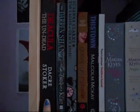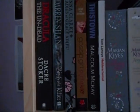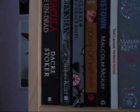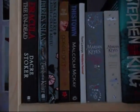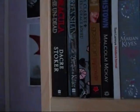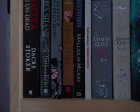Dracula the Undead — I never finished this one. I hope to do so one day, but it just didn't feel like the real Dracula. I've read Dracula about three times now and the characters get changed a lot and I didn't really like that.